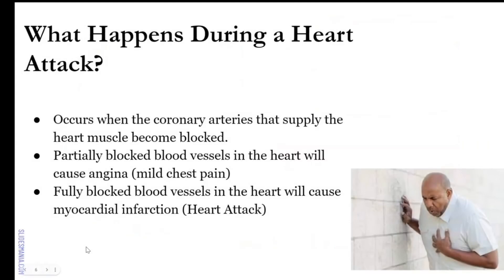What actually happens during a heart attack? It occurs when the coronary arteries that supply the heart muscle become blocked. You have both partially blocked and fully blocked. In a partially blocked blood vessel, the heart will have what we call angina — mild chest pain. However, when it's fully blocked, no blood is able to flow through that coronary artery, and you have a full onset heart attack, or in medical terms, myocardial infarction.